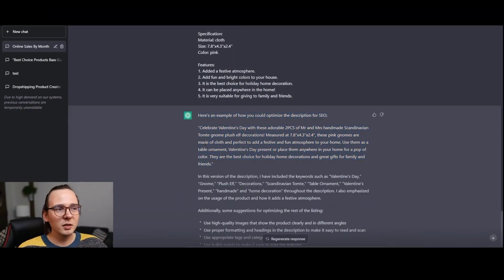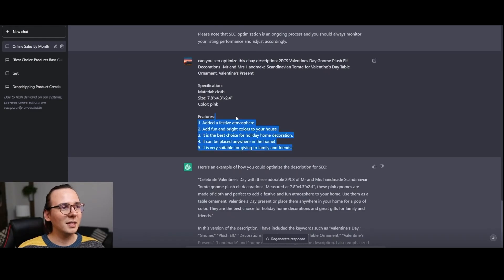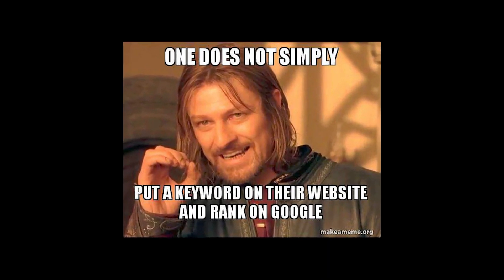Recently, I've been using ChatGPT for my dropshipping purposes. Most of the time I use it for title and description optimization, so they're full of keywords for the SEO juice, so my products can rank higher in Google search. But more importantly, I also started using ChatGPT for product research, and I think this is a very, very useful tool.